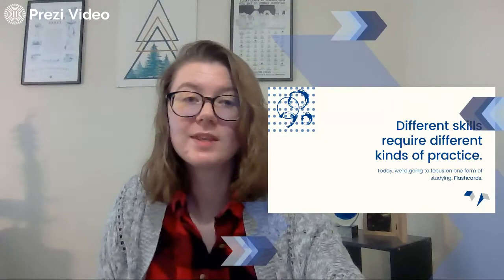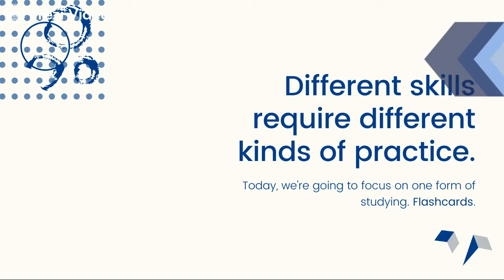Different skills are going to require different kinds of practice, and so flashcards are not going to work for every single subject that you're working on. They're not going to work for every kind of test or project that you might have to do. But we're going to focus on one form of studying and that's flashcards. Keep in mind that flashcards aren't going to be the best thing for every single class.